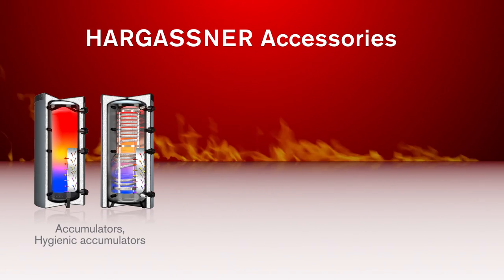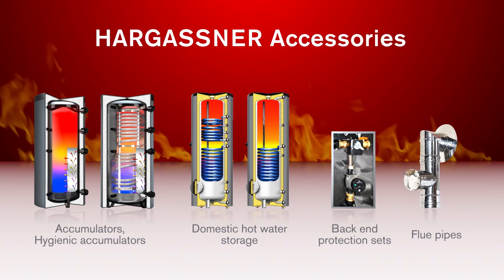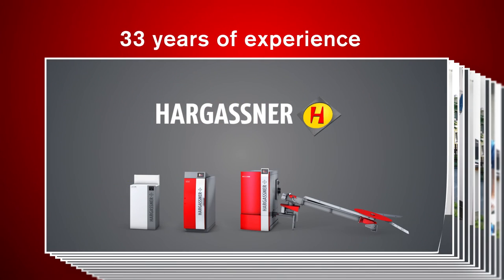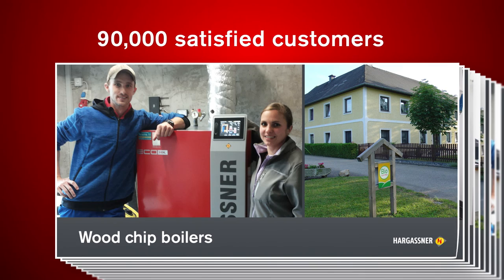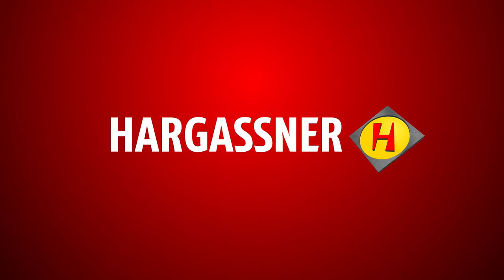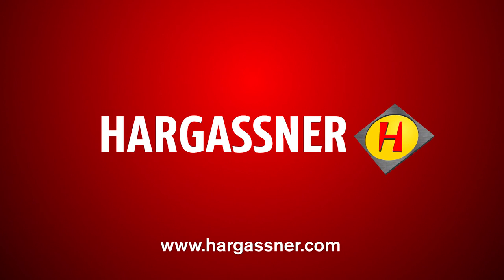Accessories such as layered accumulators, hygienic accumulators, domestic hot water storages, back-end protections and flue pipes complete Hargassner's services. We are proud of our 33 years of expertise and over 90,000 satisfied customers. Order your product-specific brochure or see one of our local and highly trained representatives. Hargassner — heating technology for biomass. Further information can be found on our website at www.hargassner.com.